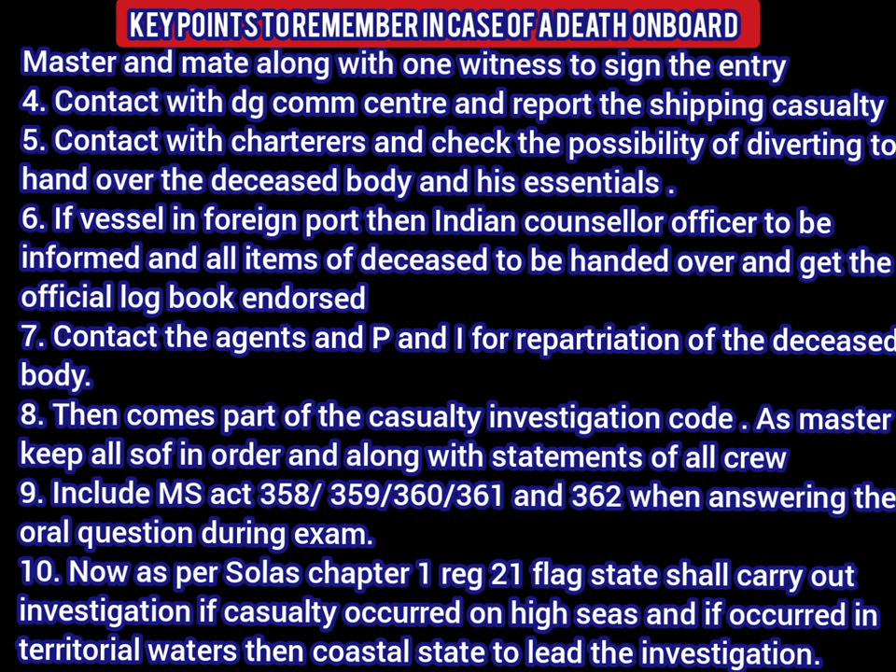An Indian ship must contact the DG Shipping com center and report the shipping casualty. Contact with the charterer may be made to check the possibility of diverting the vessel to hand over the deceased body and his essentials. If the vessel is in a foreign port, the Indian consular officer is to be informed, all items of the deceased are to be handed over, and the official log book should be endorsed.